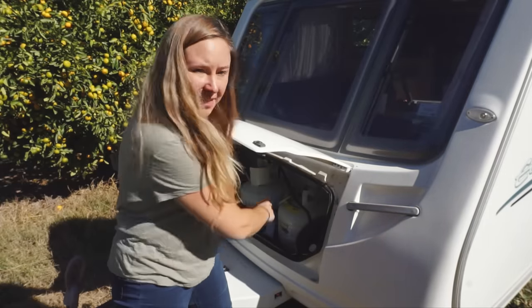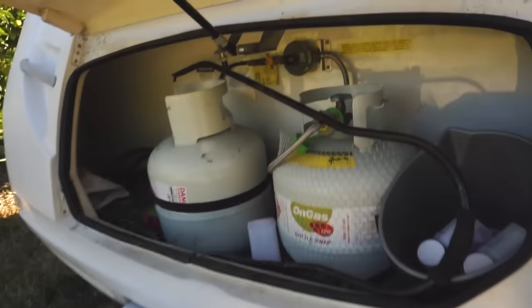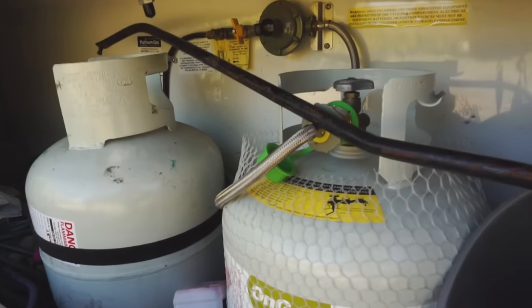This is where the gas bottles are stored along with other outdoor items like the grey water pipes and the toilet chemicals.